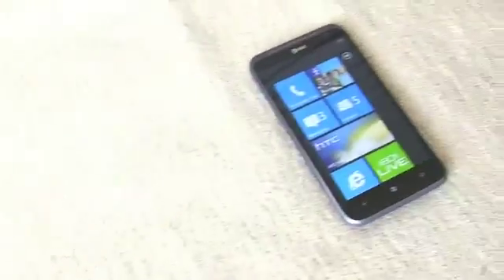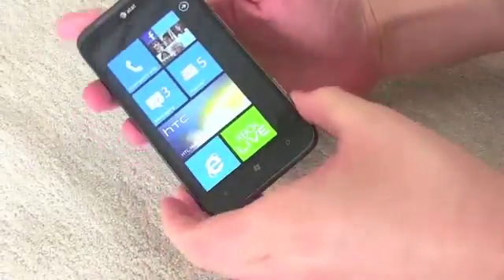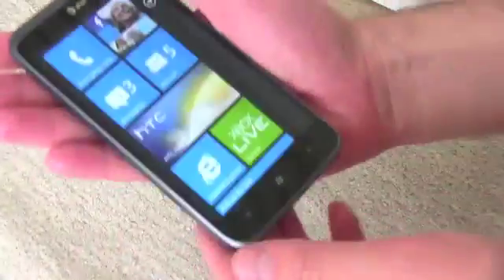What's up everyone? John Rettinger from Technobuffalo here. We are live from CES 2012 with the just announced HTC Titan 2, with its whopping 16 megapixel camera and LTE speeds.